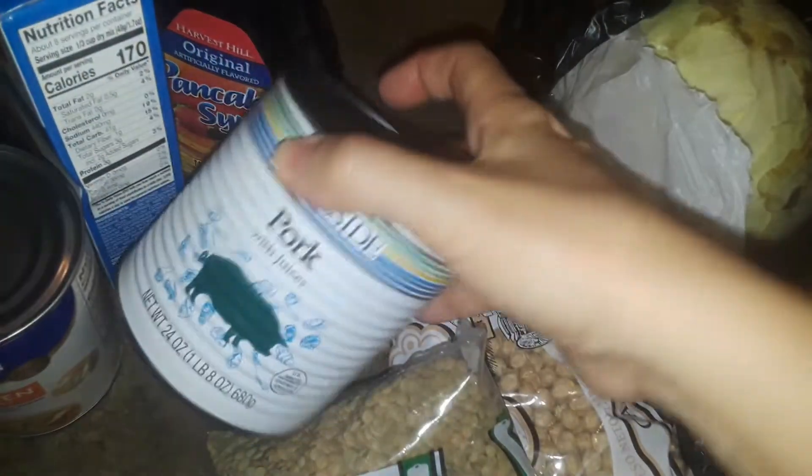I got some Swanson's chicken broth in the can. I got some pork with juices in the can. For free — all this stuff was free.